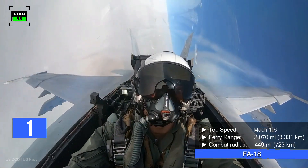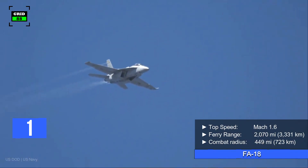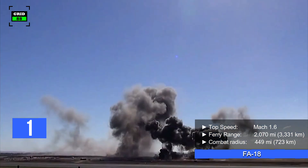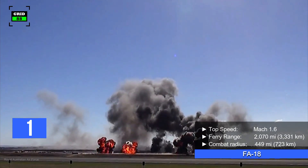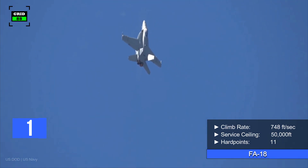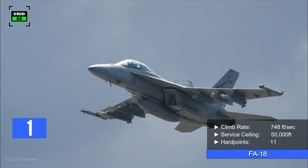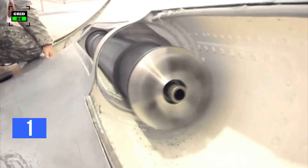The aircraft can fly at a top speed of Mach 1.6. With a ferry range of 2,070 miles, the aircraft can conduct combat operations within a radius of 449 miles. It has a climb rate of 748 feet per second and can reach a maximum altitude of 50,000 feet. The aircraft comes with 11 hardpoints, in addition to a 20mm rotary cannon.